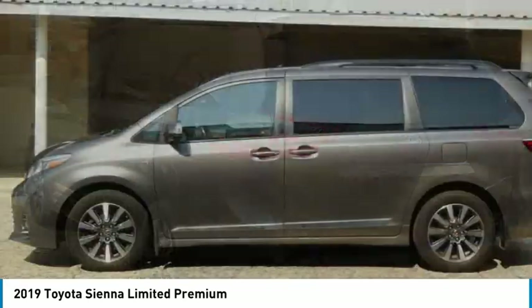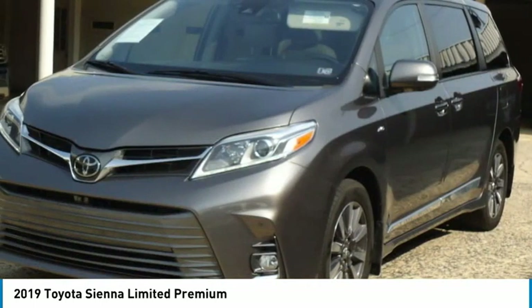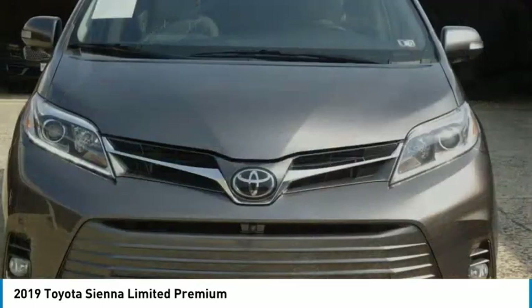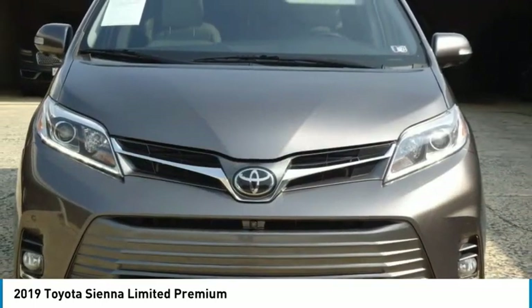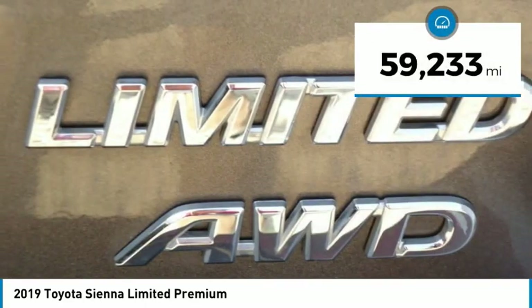Add a refined and fuel-efficient V6 engine, a smooth ride, and upscale interior accommodations to the mix, and it's easy to see that Sienna is built with the whole family in mind. This vehicle has less than 60,000 miles.